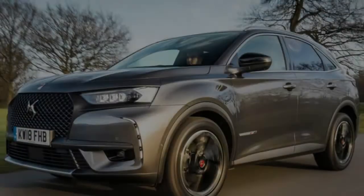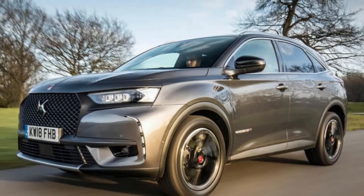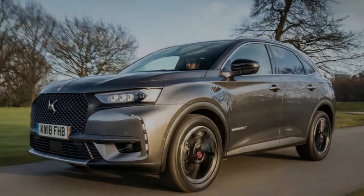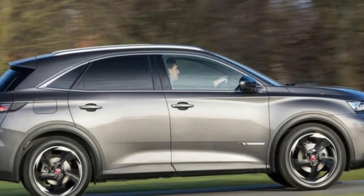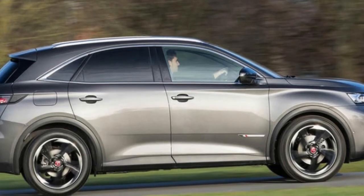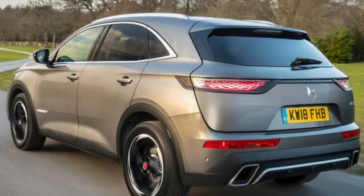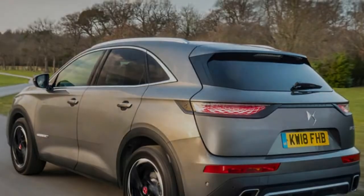In terms of hardware, a 9-speed or 8-speed automatic gearbox is your only choice if you want the 222bhp 1.6-litre turbocharged petrol engine or the 178bhp 2.0-litre BlueHDi diesel. There's also a 6-speed manual available for the 128bhp 1.5-litre diesel, and during 2019, a 300bhp plug-in hybrid with 4-wheel drive and an asking price of around £50,000 will arrive.